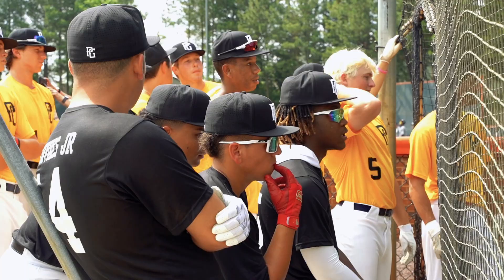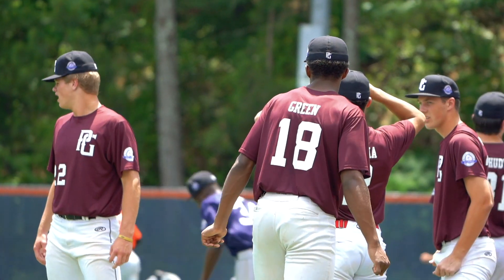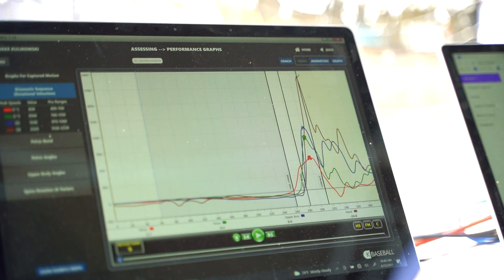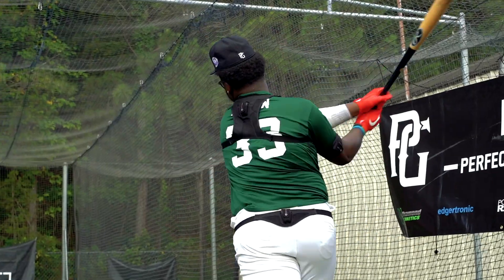We wanted to be able to give amateur athletes all over the baseball world the best opportunity to understand their swing, understand their pitching mechanics, using all the best technology out there.